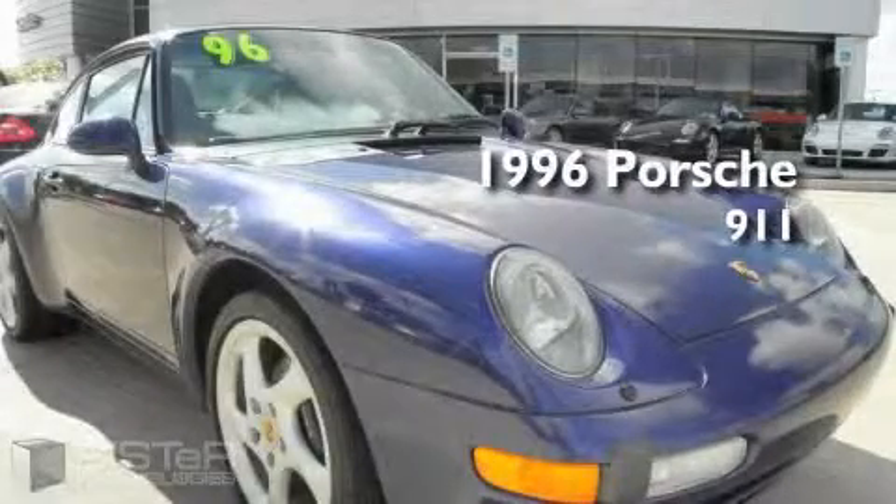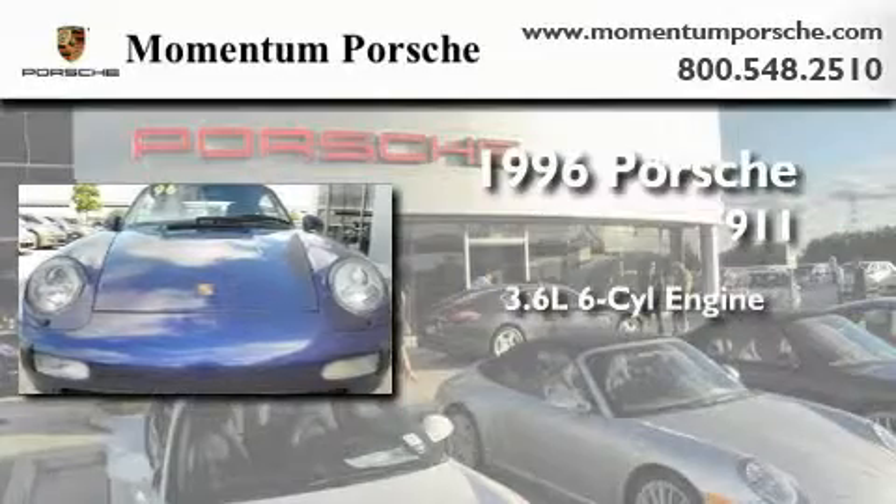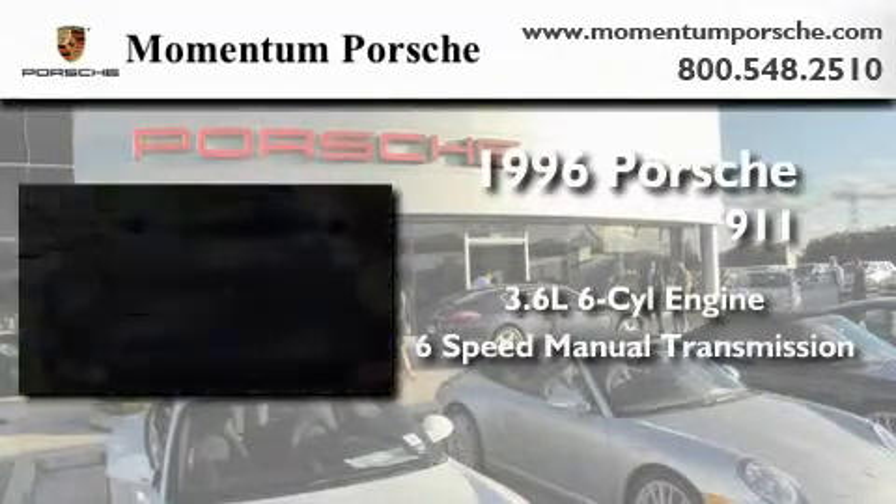This is a 1996 Porsche 911. It features a 3.6-liter six-cylinder engine and a six-speed manual transmission.